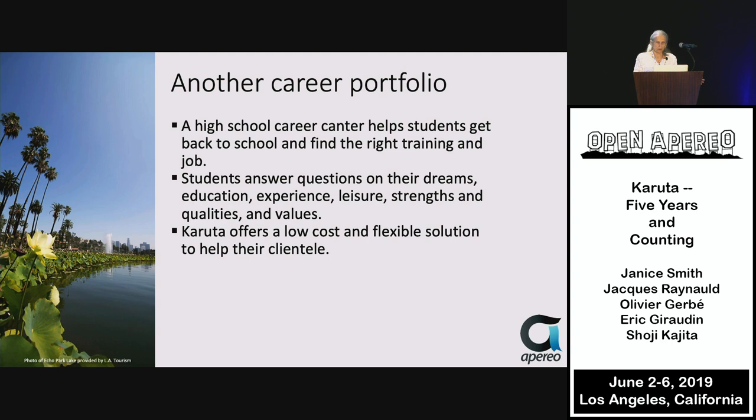And then there was also a showcase. Another career portfolio — a career center helps high school students who have dropped out come back to school and find the right training and job for their needs. This portfolio helps them think about their dreams, education, experience, and leisure activities.